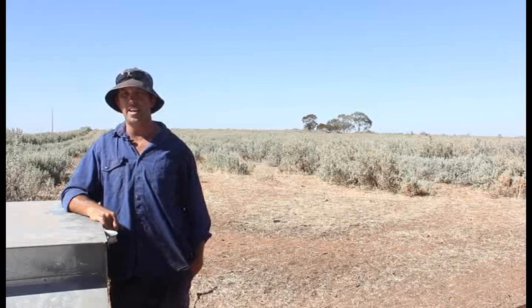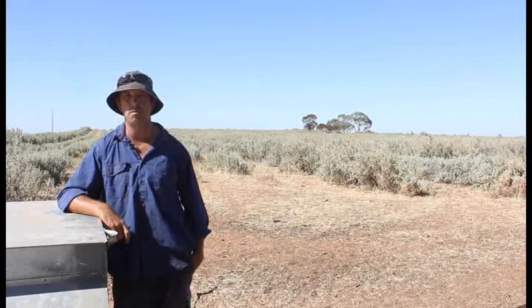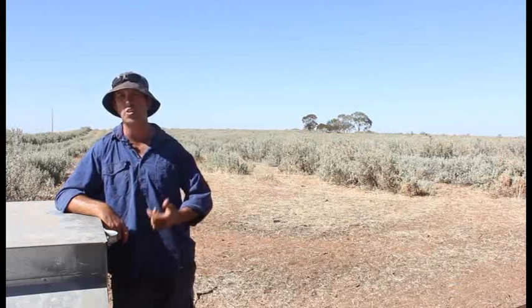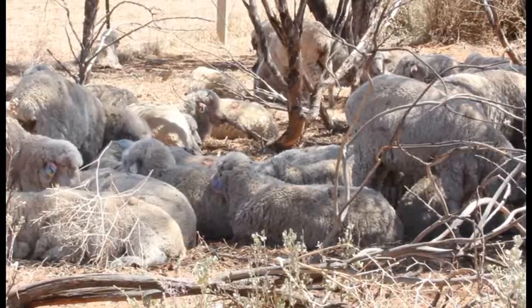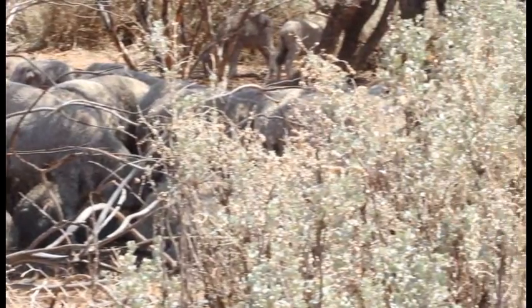The soil benefits we feel we can get include the ability to manage our pasture and take pressure off it. It allows us to take sheep out of a pasture, or a potential oat crop you could cut for hay, and put them in a patch of saltbush — allowing that crop or pasture to grow on, and protecting your soil so it's not too bare.